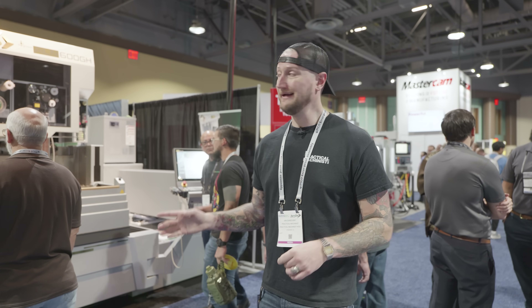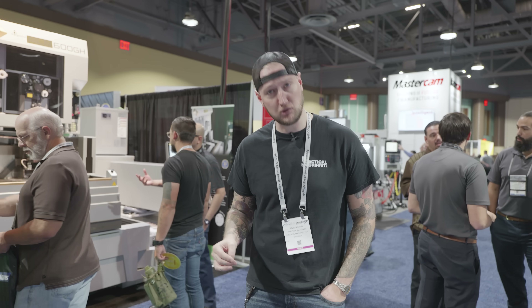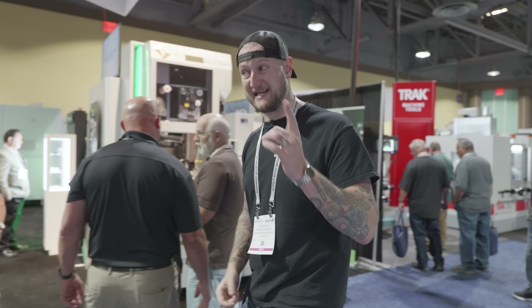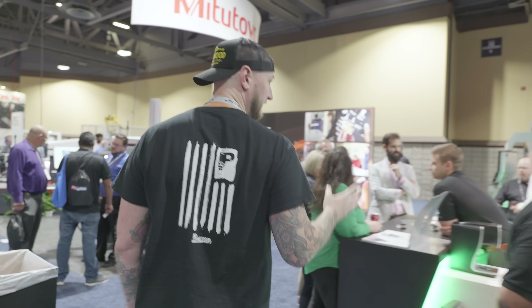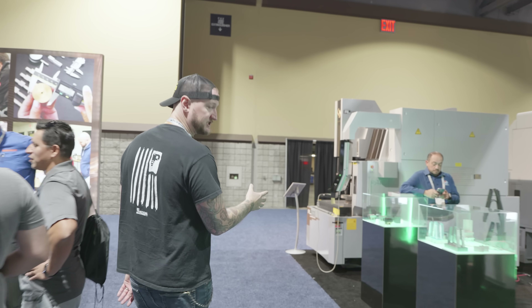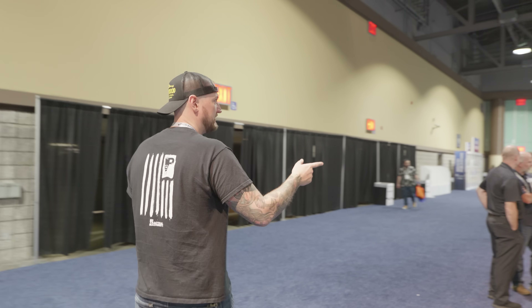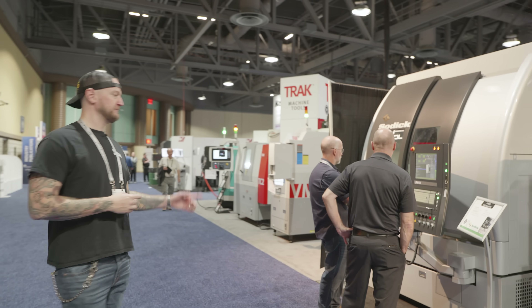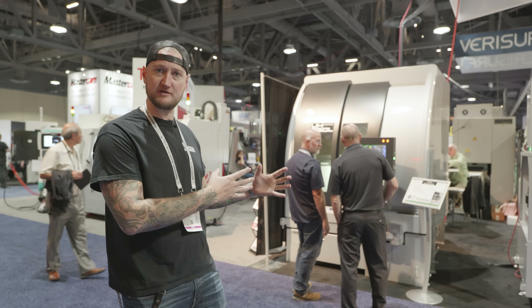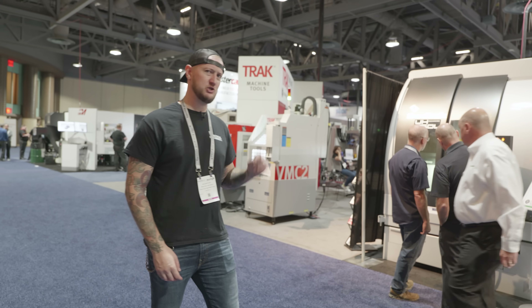I did want to stop in here at Sodick. If you know my shop, you know I have a wire EDM from these guys — an AQ325L wire machine that we use just about every day. Obviously there are much bigger and newer versions here, but I wanted to show you this from Sodick: not only do they have brand new wire machines that can run circles around mine, they also have the sinkers they're well known for, but one thing I didn't know they make are these mills. This is a Sodick UH650L — a nice little unit. I see a lot of shops putting these in for machining electrodes for their sinkers, because you need to machine the graphite or copper. Really nice machines — make sure you check those guys out.